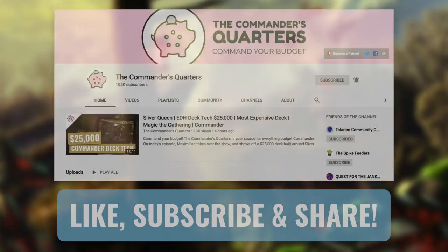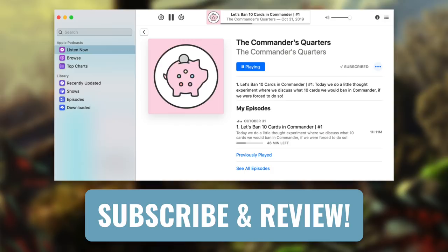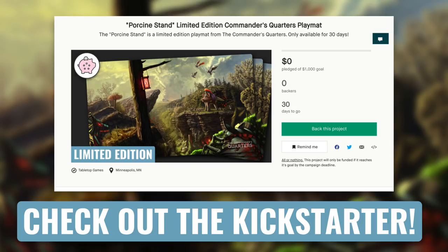This show and episodes like this one are possible thanks to viewers like you. If you're looking for an easy way to help support this show, make sure that you like, share, and subscribe. Also, hit that bell notification icon so you don't miss any new episodes. And while you're at it, subscribe and review our podcast as well. You can also go check out our playmats and other merchandise at thecommandersquarters.com. Also, make sure you check out the Porcine Stand, our limited edition playmat on Kickstarter that's only available for the 30-day campaign.